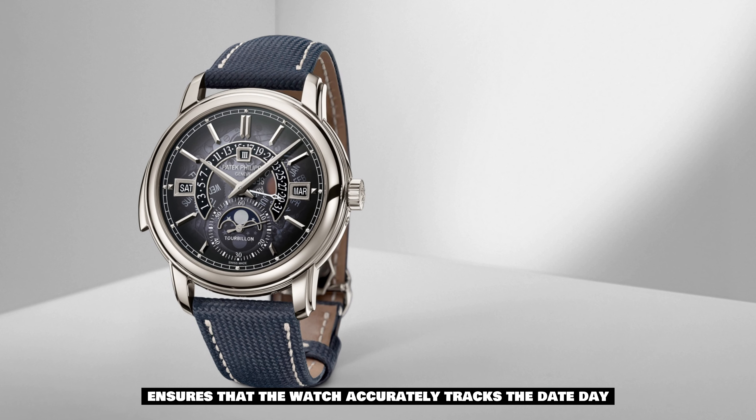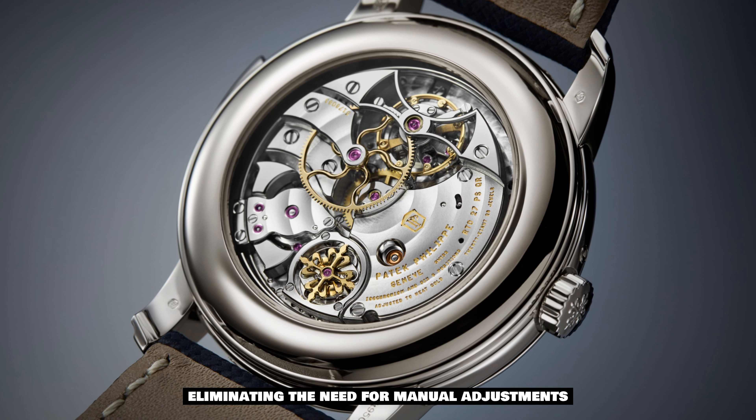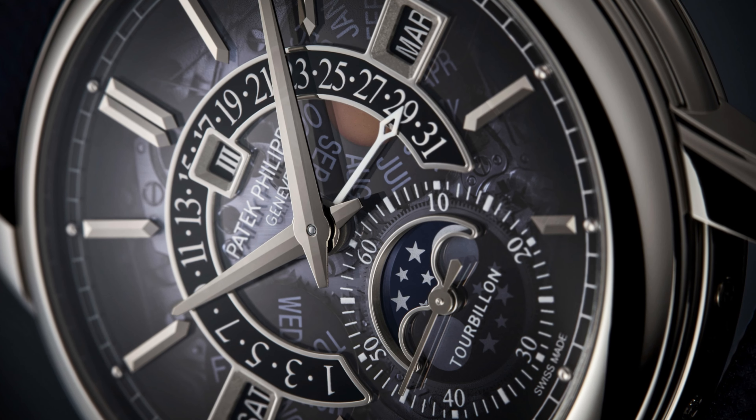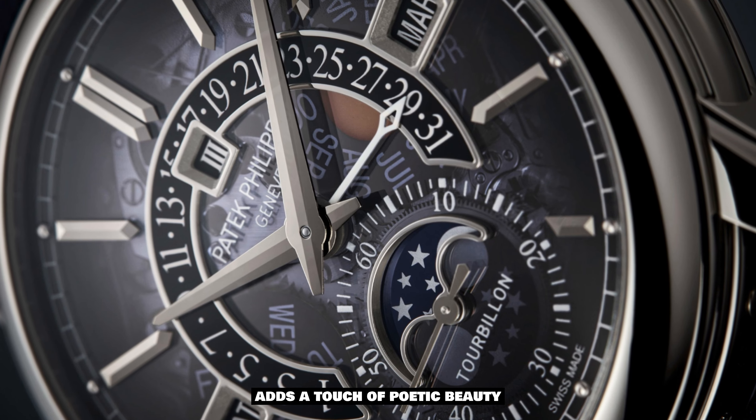Furthermore, the perpetual calendar function ensures that the watch accurately tracks the date, day, month, and leap years, eliminating the need for manual adjustments for a significant period of time.